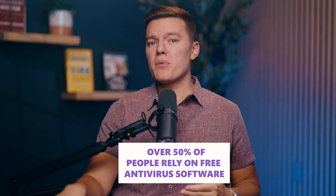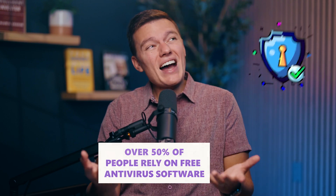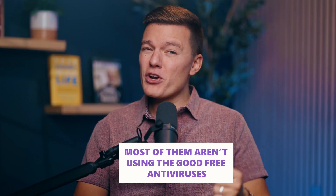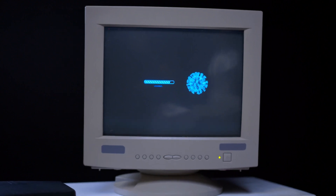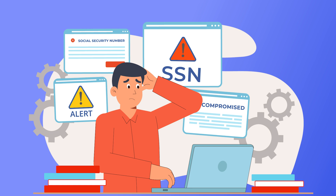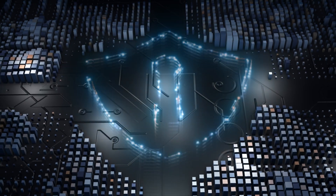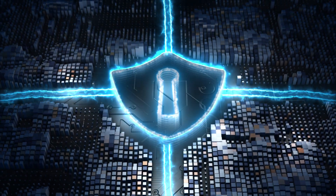I'm all for saving money, but when I read that over 50% of people rely on free antivirus software to protect their PCs, I couldn't help but cringe a little bit. Why? Because most of them aren't using the good free antiviruses. They're stuck with outdated programs, ad-packed bloatware, or worse, antiviruses that sell your data. Don't be that person. If you're going to use a free antivirus, at least pick one that actually works.